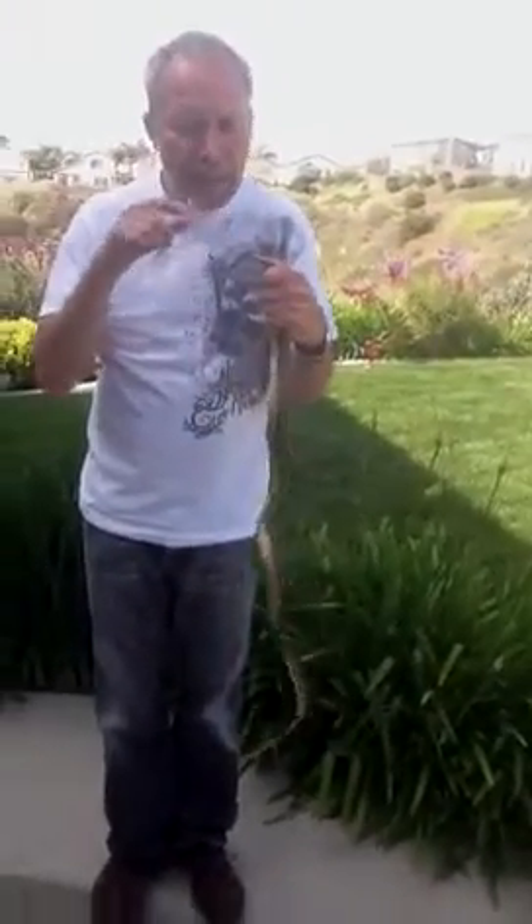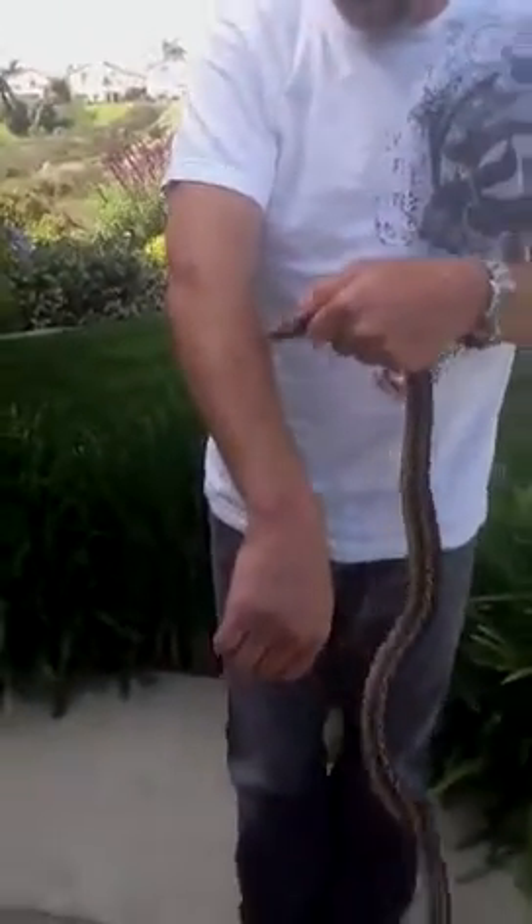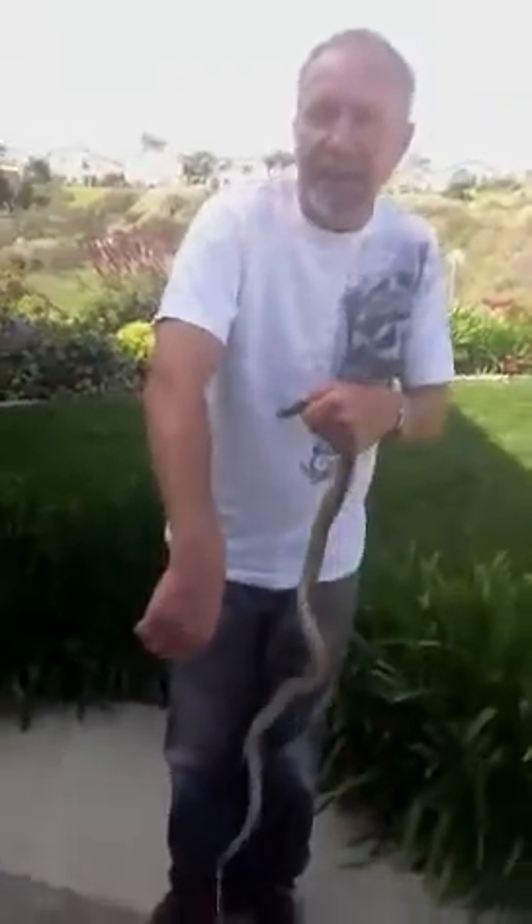You've got to watch out because they can bite. If you look at my arm, he did latch on there. So you may see the blood drops. They can be quite aggressive.